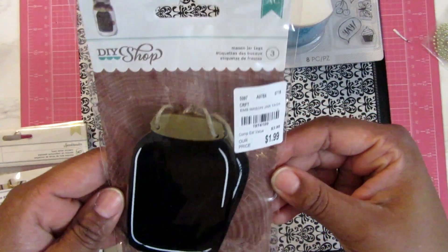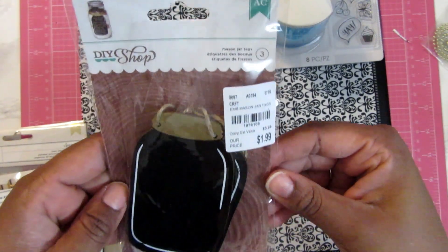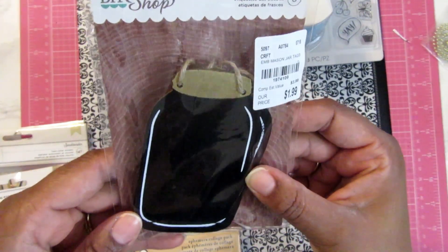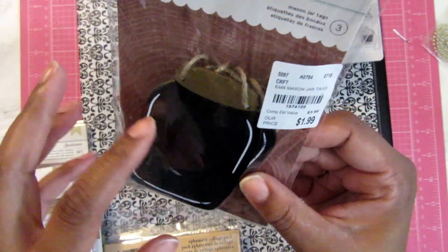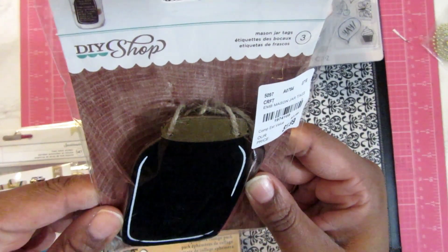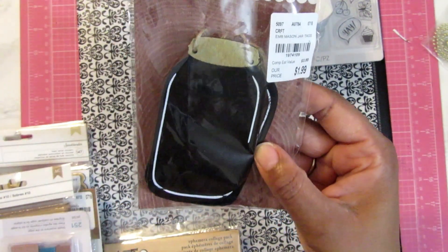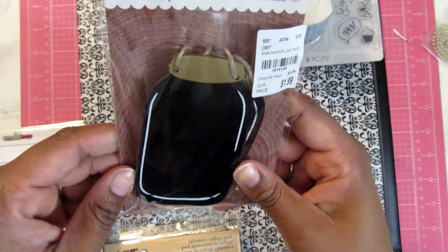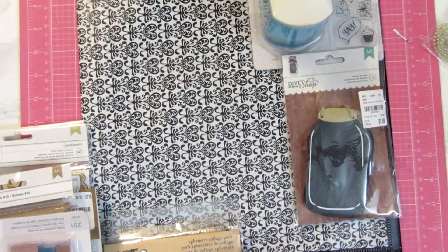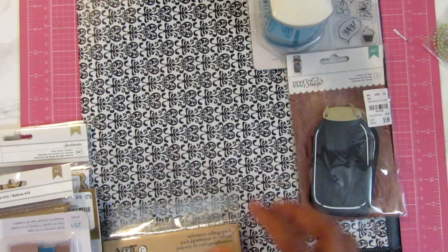Then I picked up the DIY Shop mason jar tags. These were $1.99 and there are three of them. They're black — I don't know if they're chalkboard, but they look like they are. If not, I can put labels on here, add stickers or stickles. I thought these were cute so I picked those up. I also saw another one that was shaped like a square, but I just like the mason jars.